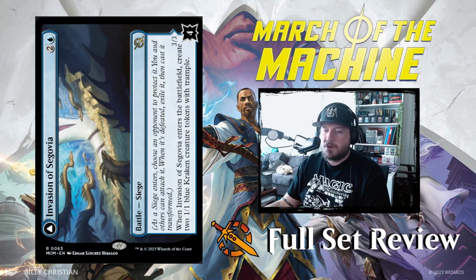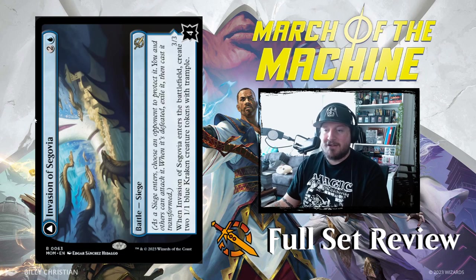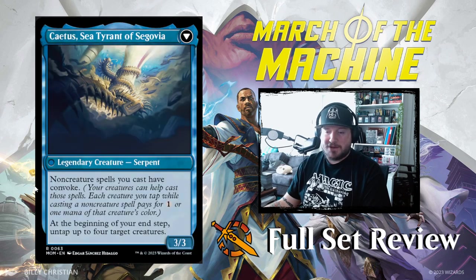Next up we've got Invasion of Segovia: two and a blue for a four-health Siege. When it enters the battlefield, create two 1/1 blue Kraken creature tokens with trample. Then once you deal four damage to it, it turns into Caetus, Sea Tyrant of Segovia — a 3/3 legendary creature Serpent. Non-creature spells you cast have Convoke. At the beginning of your end step, untap up to four target creatures. This is going to be a banger — for three mana get two 1/1s, deal four damage to it, and you get to keep untapping stuff. That is going to be great.